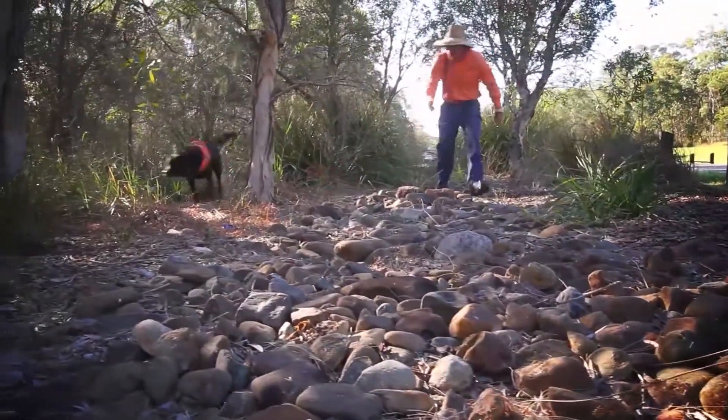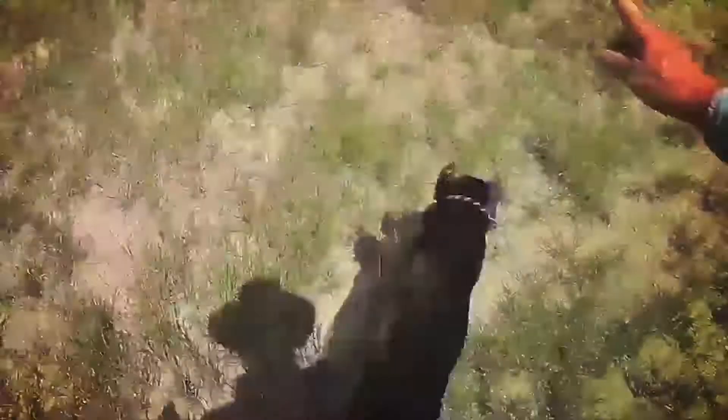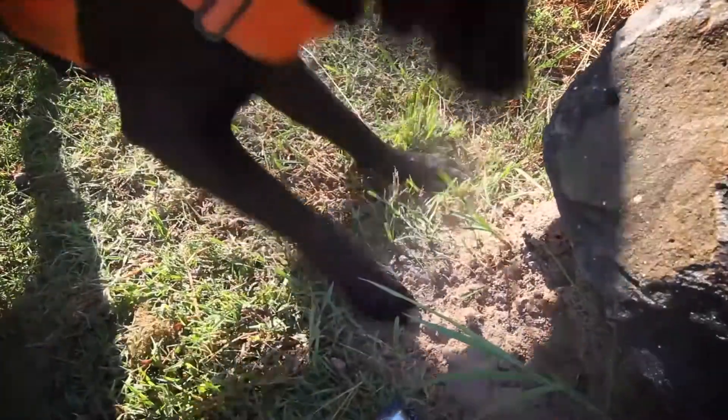These dogs are by far one of the most effective tools we've currently got operationally. The land they cover and their ability to detect whether it be six ants here or a colony of thousands over there - the dogs don't discriminate between small and large, and for us that's extremely important because we want to make sure we've got an area clear and confirm it's fire ant free.